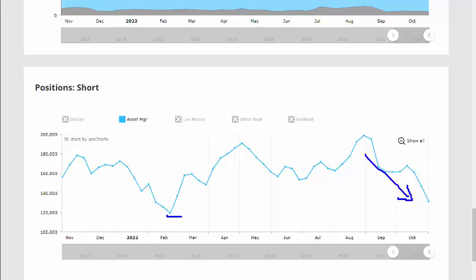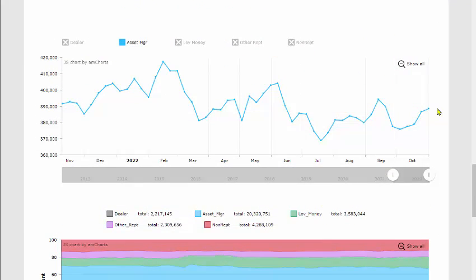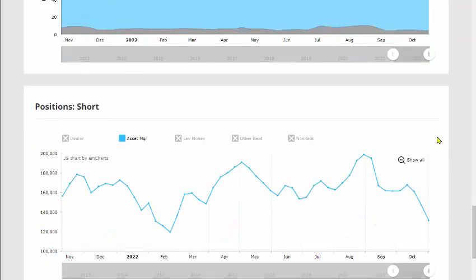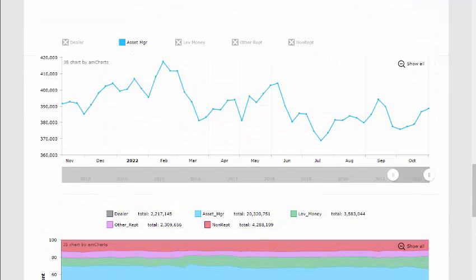Unloading short positions is a bullish signal because you're thinking the market is going to turn around. Then the next step is actually starting to buy — and this is what we're seeing a combination of at the moment. We've been seeing this combination since probably around early October, and more significantly since the 11th of October.